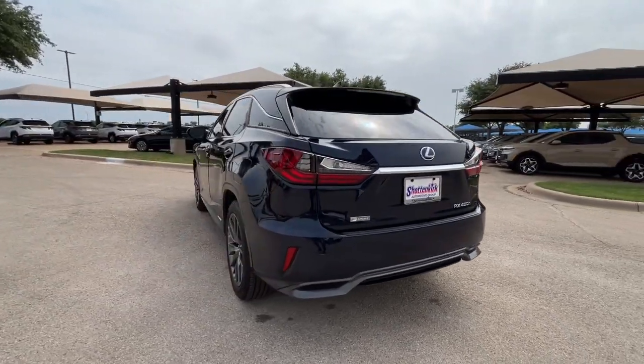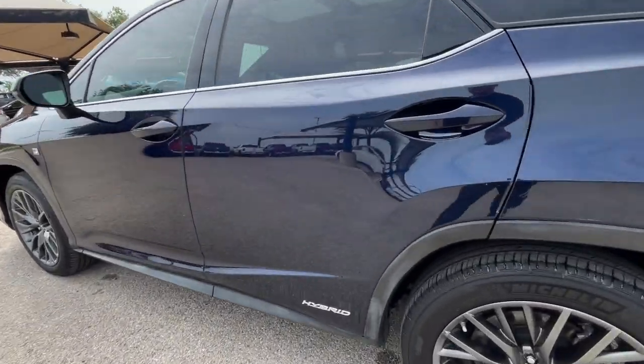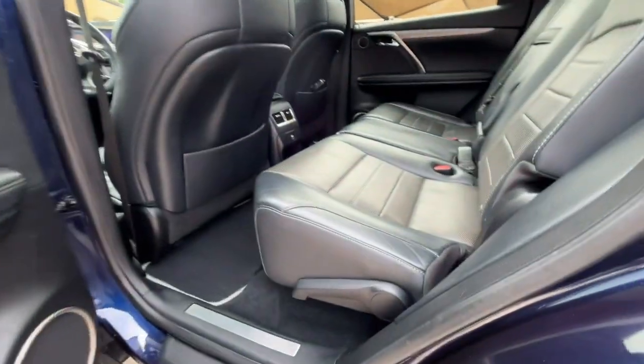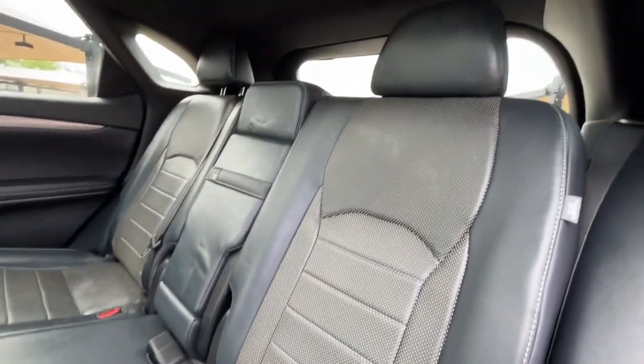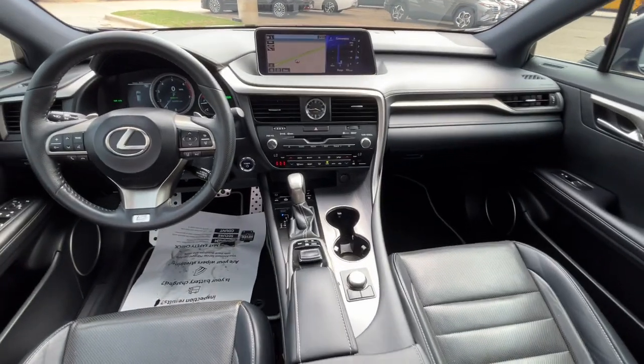The following are some of this vehicle's highlighted options: heated steering wheel, keyless entry, moonroof, satellite radio, cooled front seat, power passenger seat, heated mirrors, backup camera, power lift gate, fog lamps.